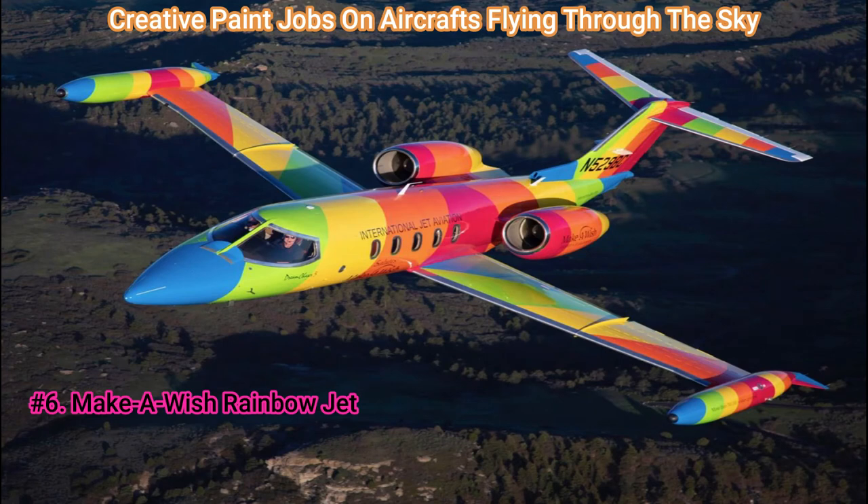Number 6: Make-A-Wish Rainbow Jet. One of the most unmistakable aircraft ever to grace the skies is this private jet, with the name Dream Chaser 5, a Model 35 Learjet donated by Denver-based International Jet Aviation, an aircraft charter and management company. Depending on their particular wishes, this aircraft was used to ferry seriously ill children worldwide.